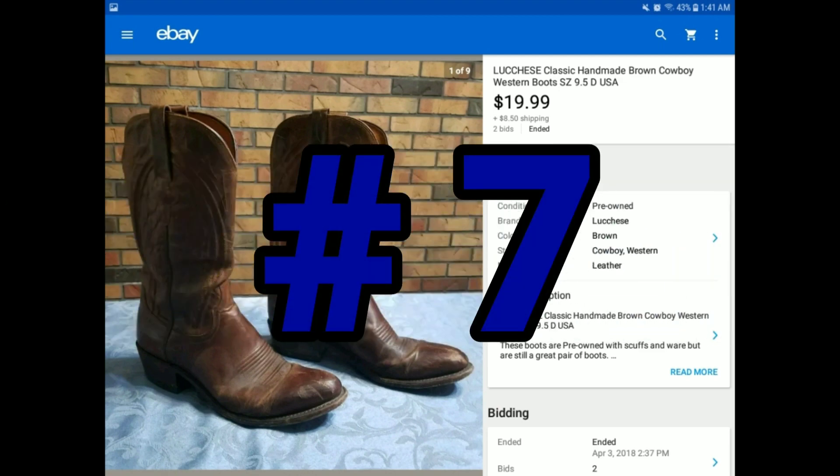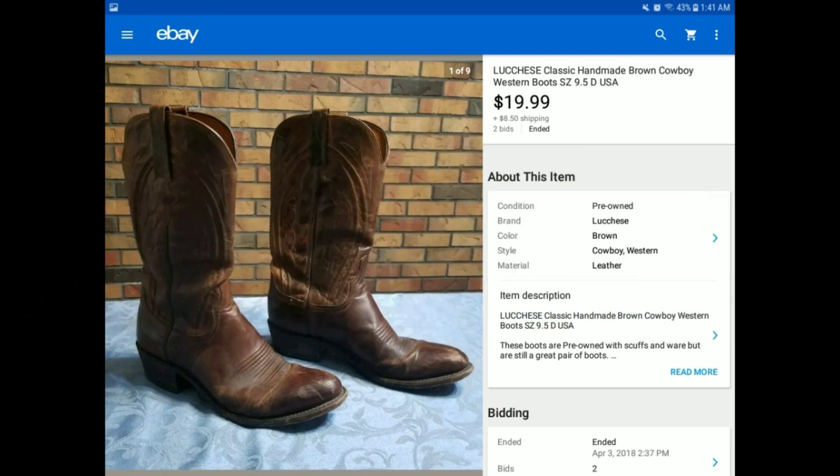This was at the Goodwill Outlet again — I ran across these boots. Anytime I see boots at the Goodwill Outlet when you're paying $0.99 a pound, you can't pass them up. It was a pretty good brand. They weren't in the greatest shape, but I took nine different pictures so the buyer had a good understanding of the condition. They sold for $19.99 plus $8.50 shipping.